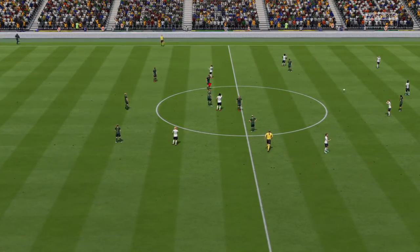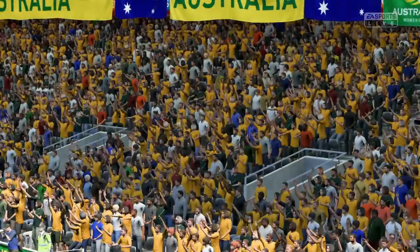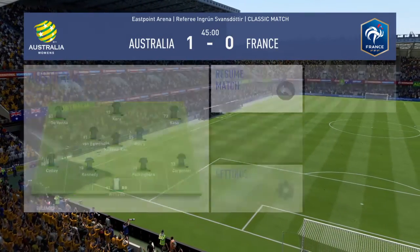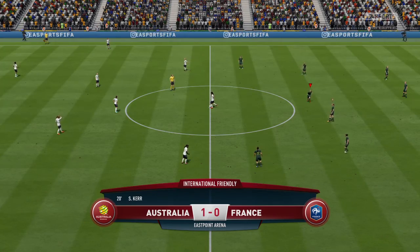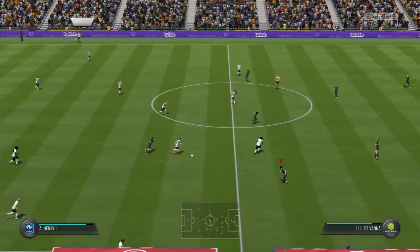These two countries going at it hammer and tongs despite it being billed as a friendly fixture. Still great anticipation here as we get ready for the second half.